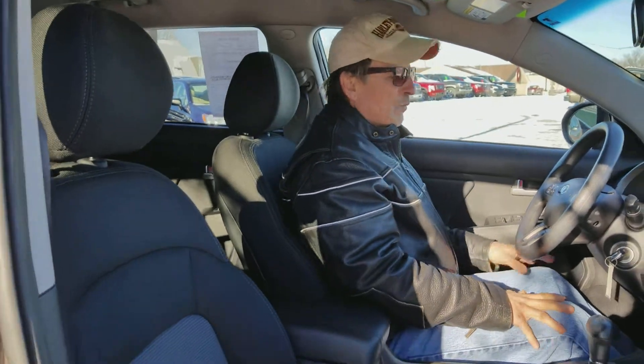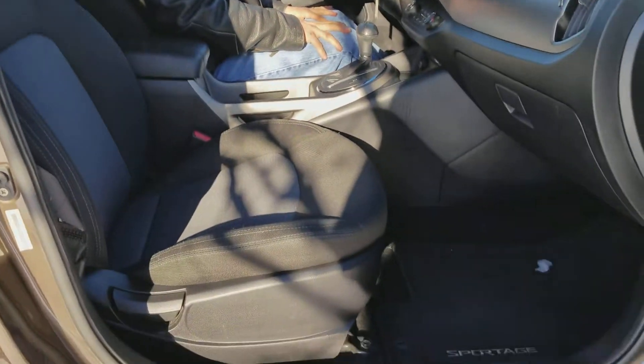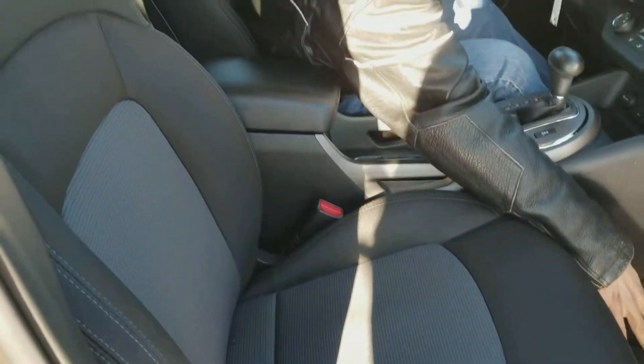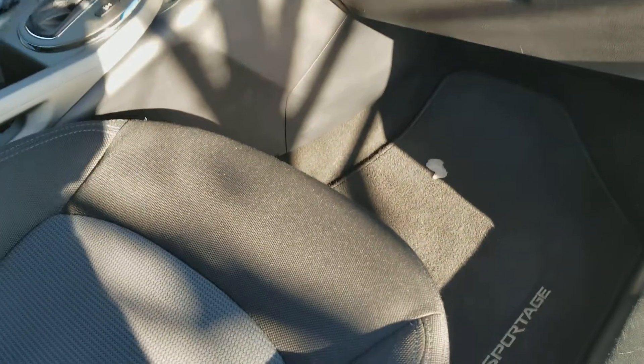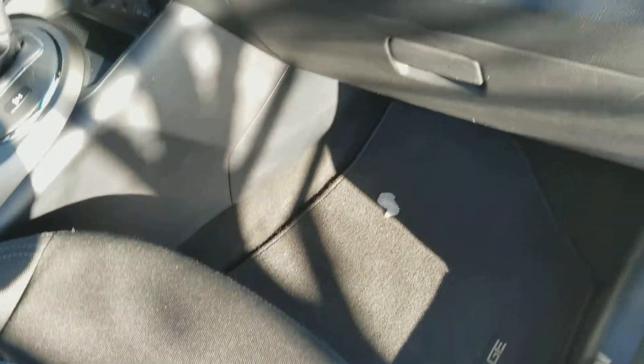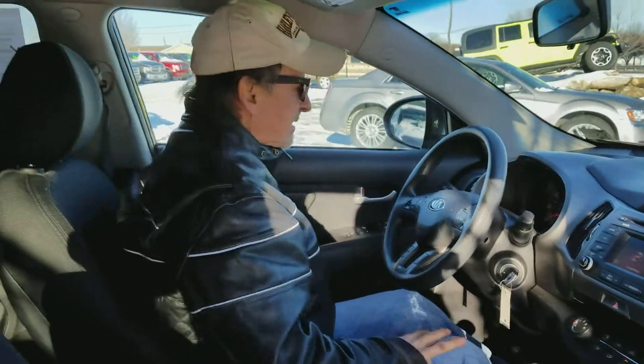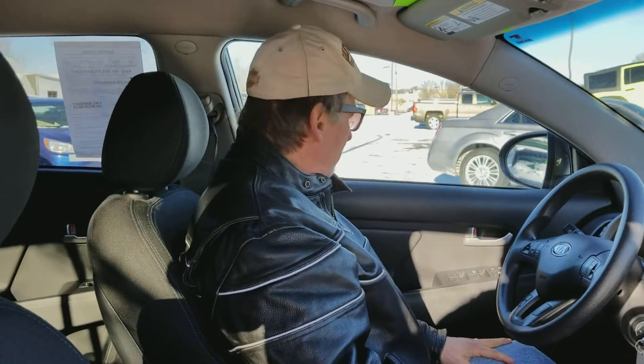44,115 to be exact on the odometer. Look at these seats — just perfect. And the factory floor mats embroidered with Sportage, very nice too. I'm seeing lots of curtain airbags and side airbags, making it a very, very safe car. Let's take a look in the back seat.